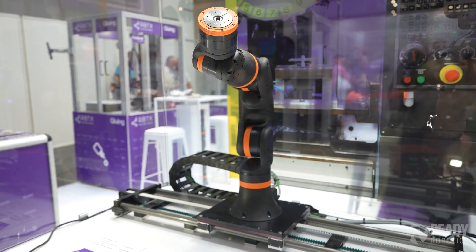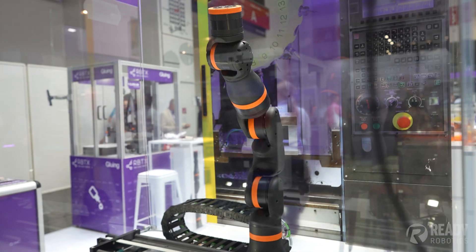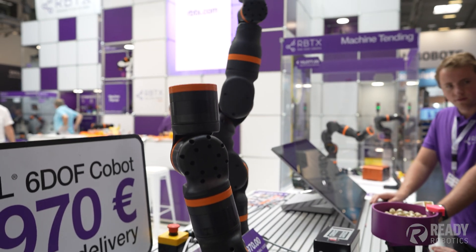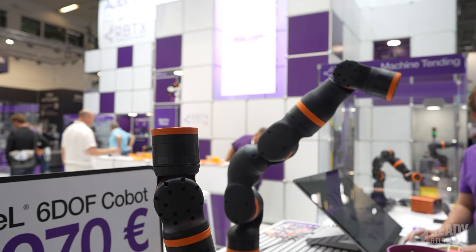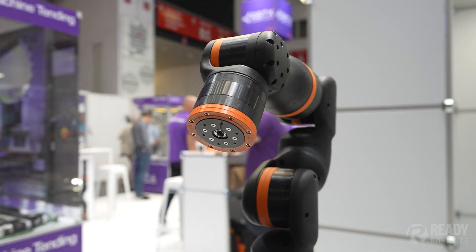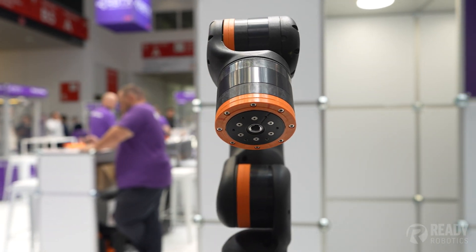This is where we get into the cool stuff. One of the other interesting things I saw at Automatica was the number of modular and 3D printed robots that start to bend the definition of the word robot, honestly. We're increasingly seeing robots built out of cheaper materials, such as plastics that can be 3D printed, with companies like iGIS that are 3D printing entire robots, including their gearboxes in some cases.